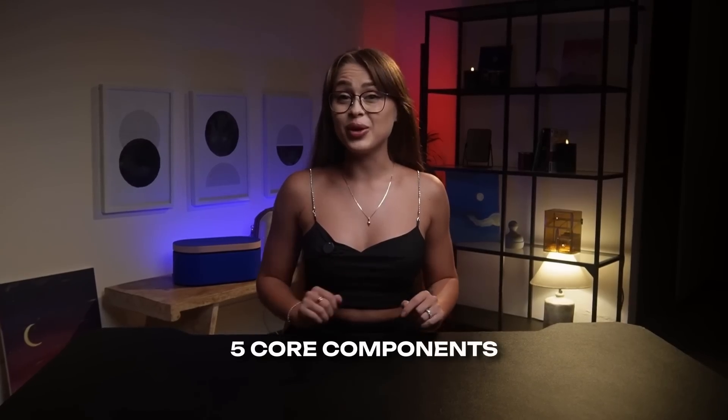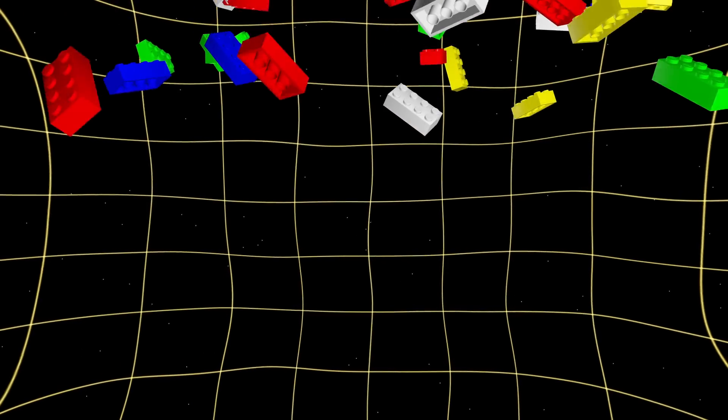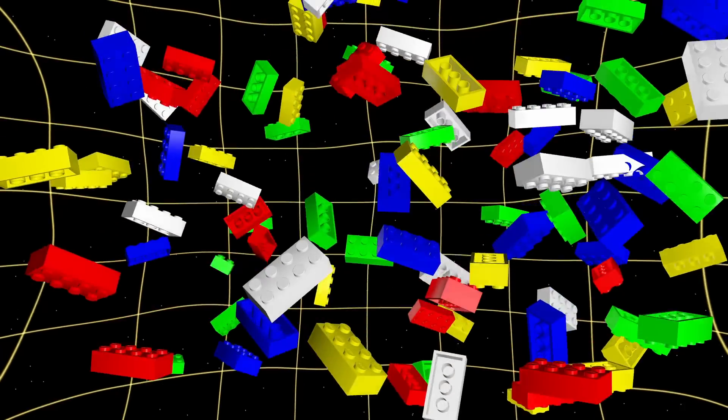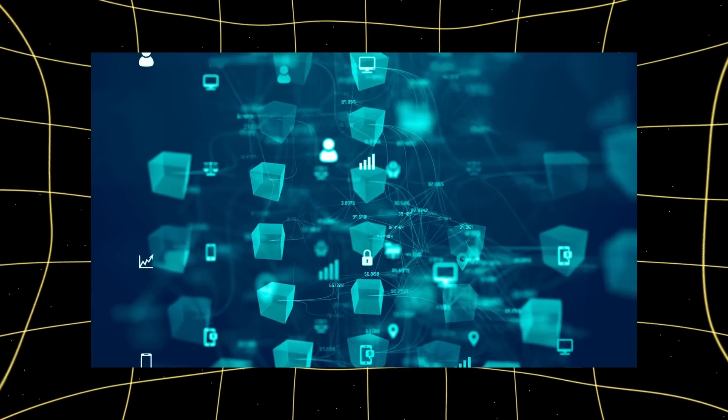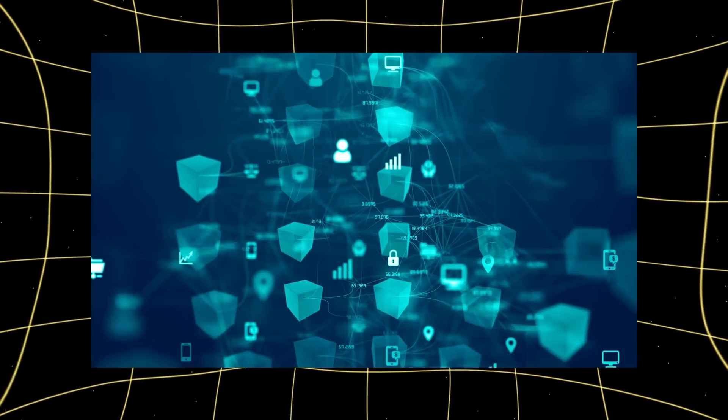Ever wondered what makes DEFI tick? Today we're breaking down the five core components that power this financial revolution. Think of them as LEGO pieces that, when combined, create an unstoppable financial machine. This is the second of six videos in our series. I'm Eva for Memefy. Remember how we talked about DEFI replacing banks in our last video? Let's dive into the technology that makes this possible.